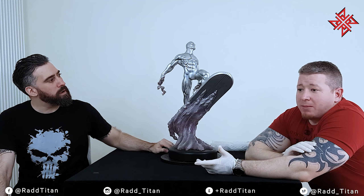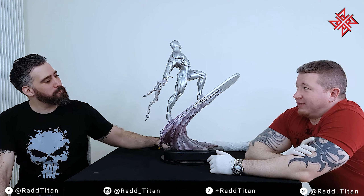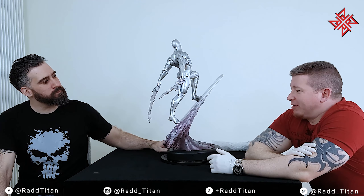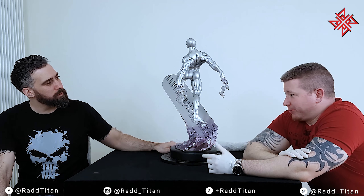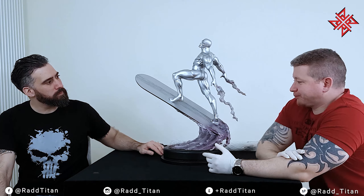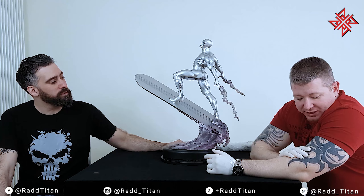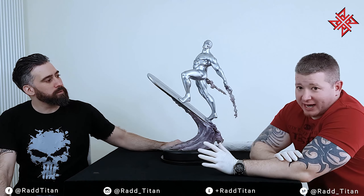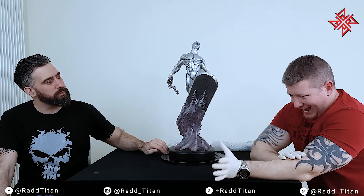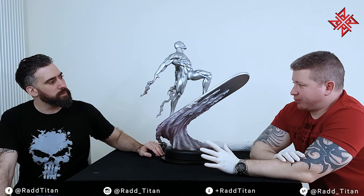He told me the price and I said forget that. I offered him a couple of different trades and we agreed to trade — the XM Black Bolt for this piece. This is only the regular version; the exclusive comes with a print that's actually one of the best prints from Sideshow. Long story short, I went round his house, took him the Black Bolt, he checked it and loved it. I looked at this and I was really, really surprised.